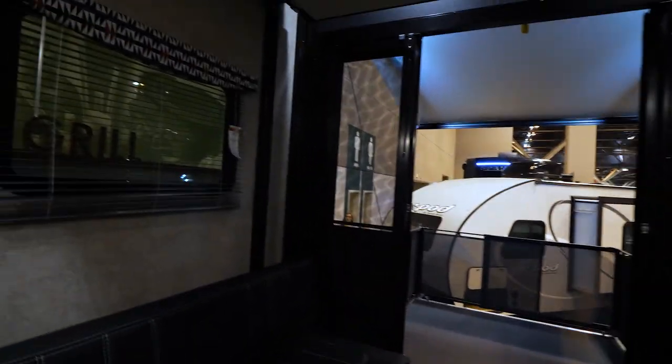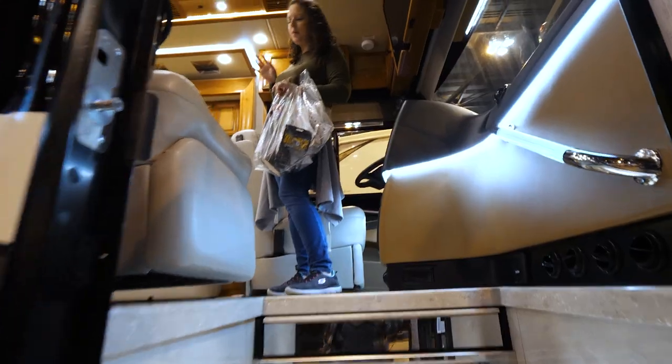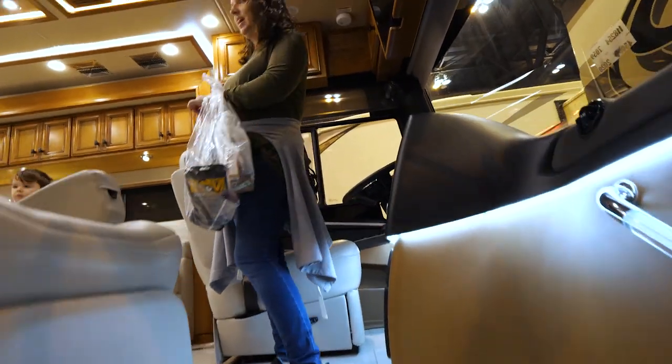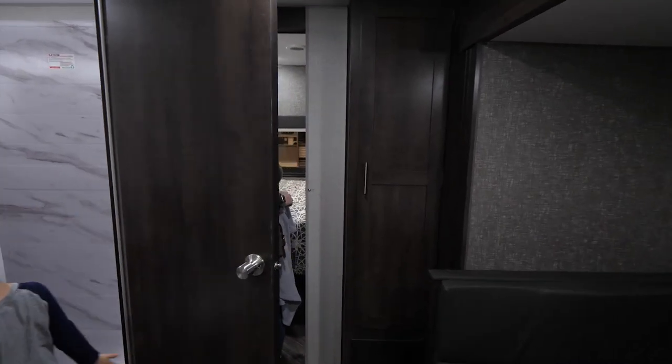I have not seen a Toy Hauler A before. It's got bunk beds in here — oh my gosh, it's so cute! I would not mind having these floors in the house. Wow. So two master bedrooms in this plan?